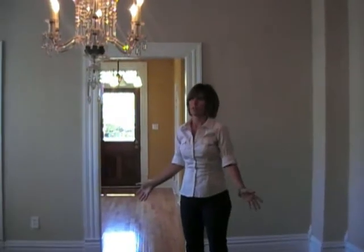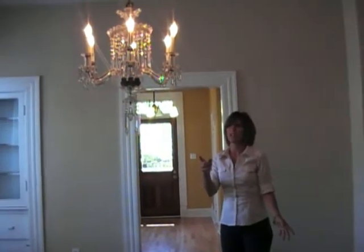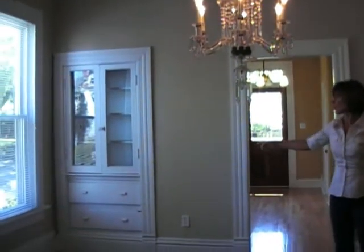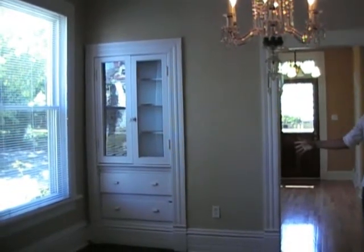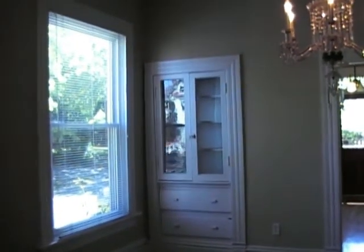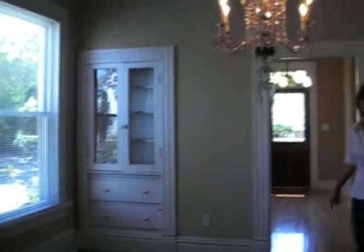This is the formal dining room. You can see by the old chandelier hanging here that this is the place where everybody gathered back in the day. Over here we also have built-in shelving and built-in drawers that are really authentic from the 1900s. This room leads right into the kitchen, which is where we'll go next.